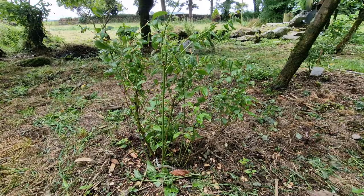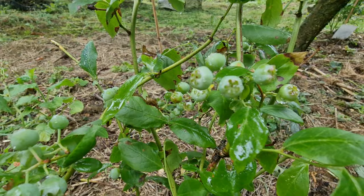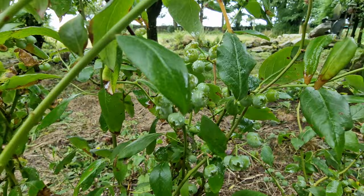Here we are at the Liberty blueberry bush which is loaded with blueberries. I think I will be buying more of this variety to plant in the garden.